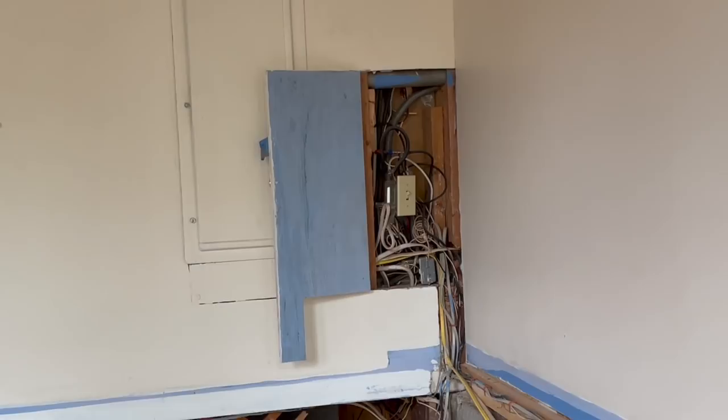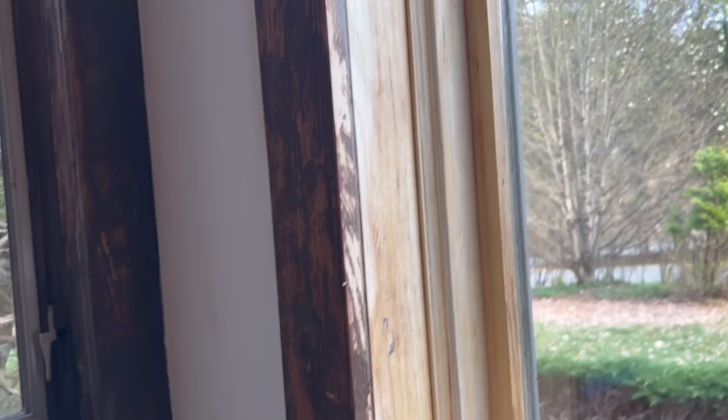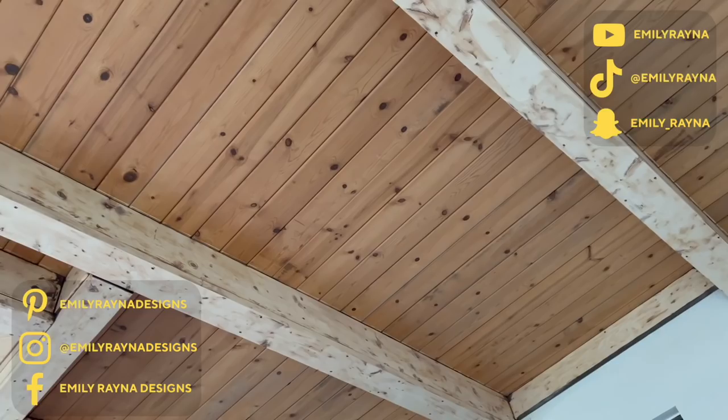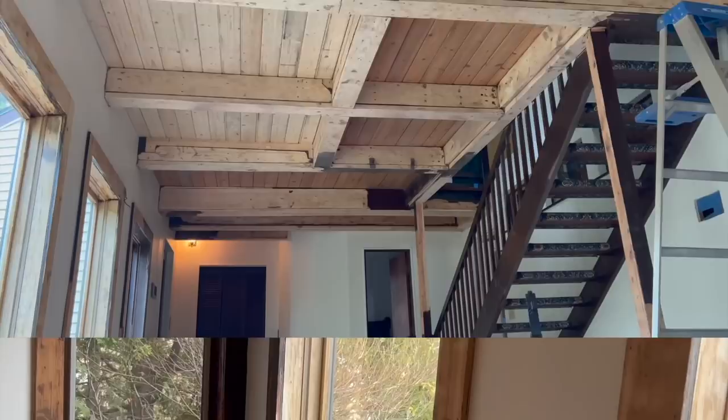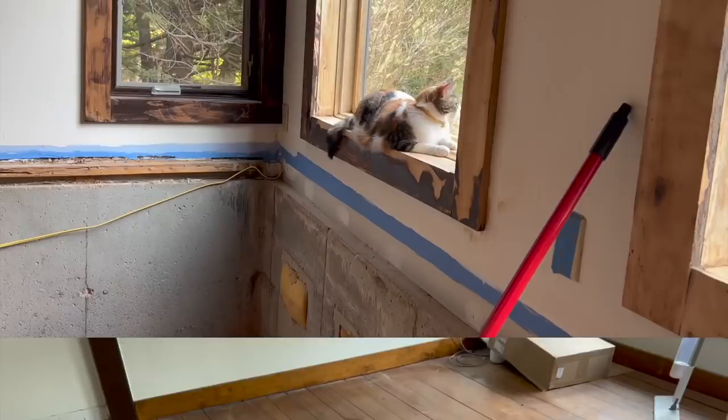We have an electrician coming soon to fix all of these wires because they are just so bad. The windows still need a lot of work obviously, but you can see all of the stuff starting to come off of them, and I'm really excited to have that completely done. Here's what the ceiling looks like from the other side — super exciting. It looks extremely dirty but this is not the finished product, this is just sanding it down.